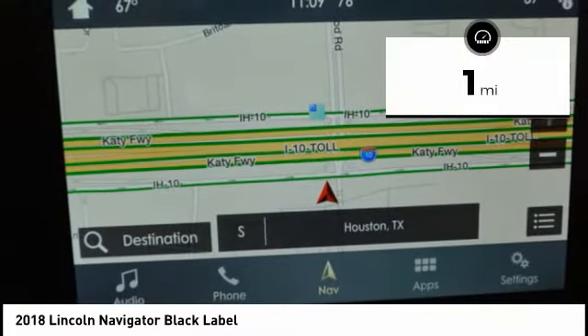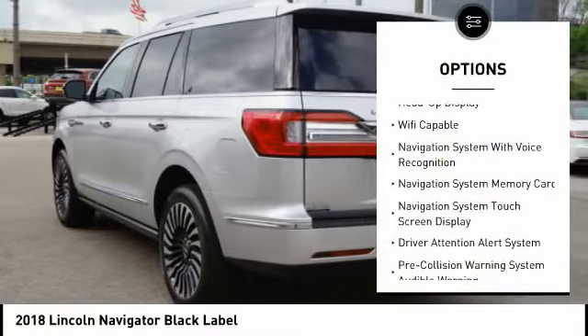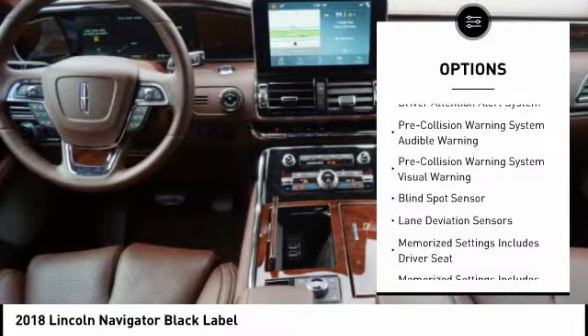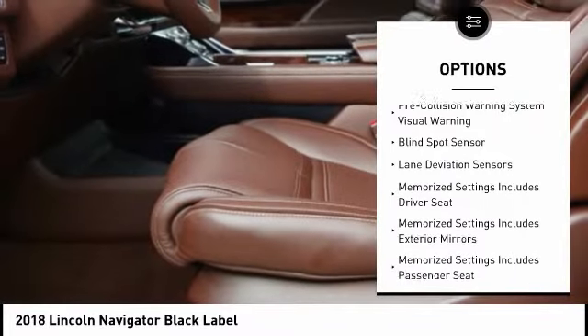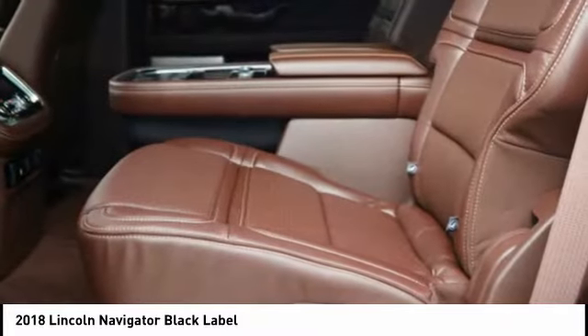This vehicle has less than 100 miles. Here are some of this vehicle's great options: keyless entry, remote engine start, stability control, traction control, heated steering wheel, compass, power brakes, brake assist, rear floor mats, and electronic brake force distribution.